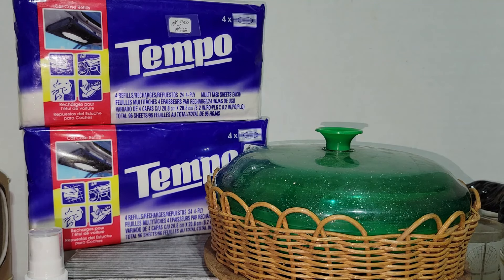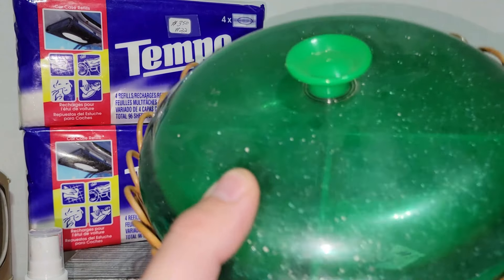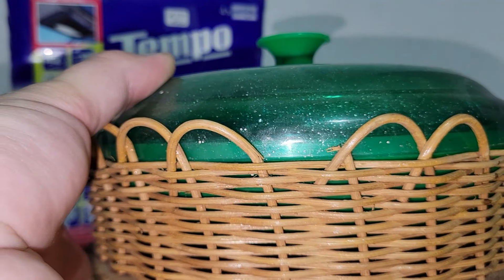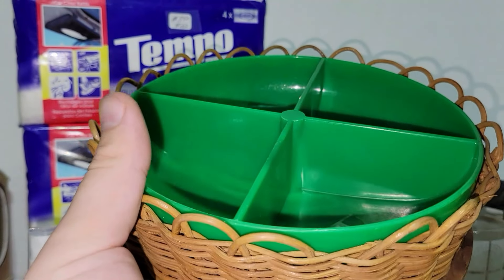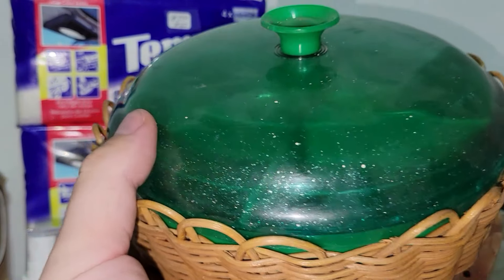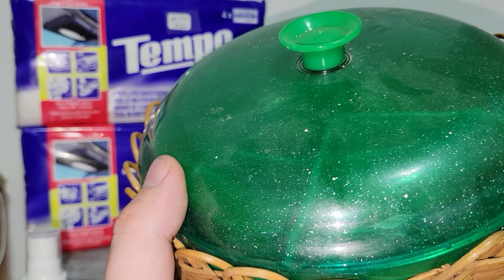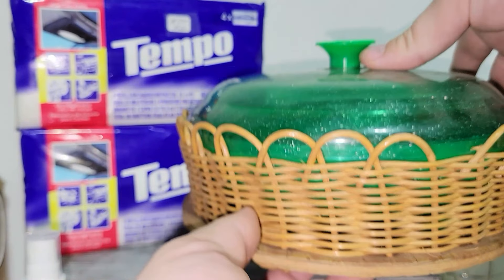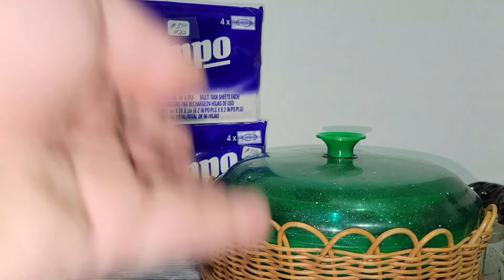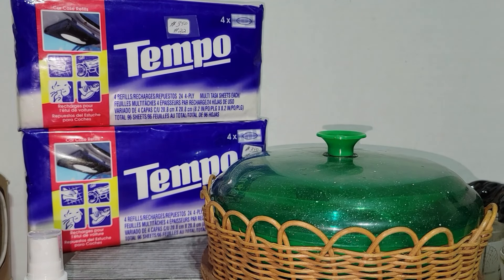The final item I'd like to share is this really cool covered divided dish. It's got a weaved basket lid — it's lidded, just needs to be cleaned. I thought maybe somebody could use this for crafts, or maybe to serve something like cheese and crackers, nuts and berries, and whatnot. So I thought that was really cool — in good shape and at a very good price.